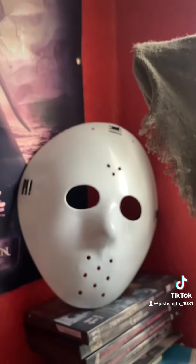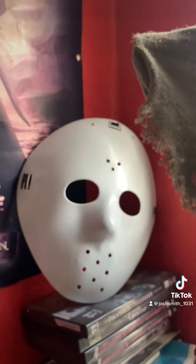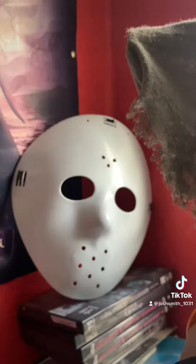So this is my first mask. This is a cheap knockoff of a Jason Voorhees hockey mask, and I got this back sometime in 2009 or 2010.